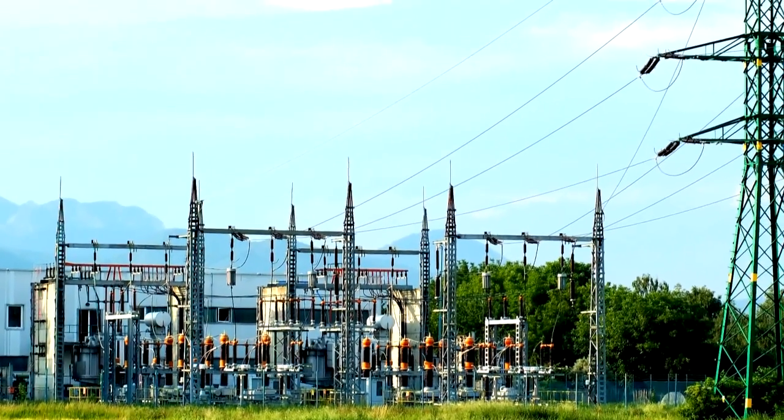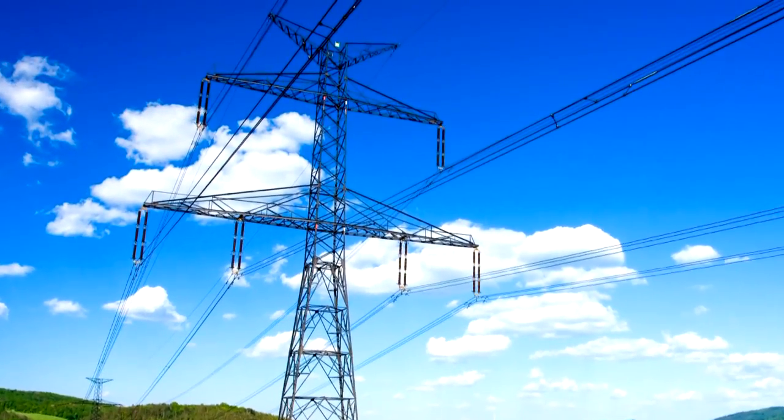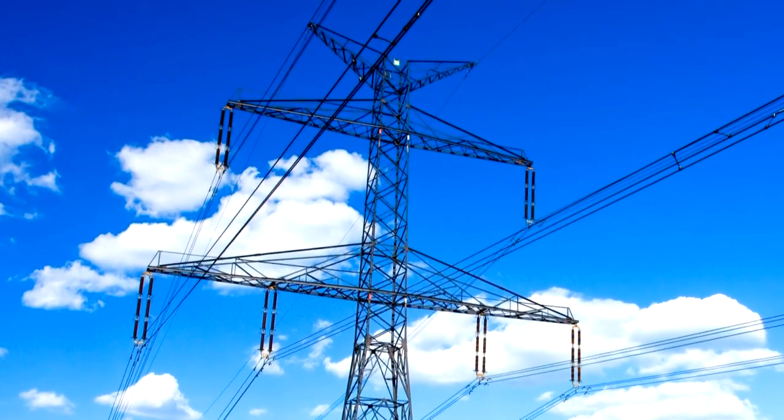First of all, what is a smart grid? We're all familiar with the electric utility power system that lights our homes and lets us run our appliances and computers. The smart grid is still an electric power system, but it's different because it lets you choose where your electricity comes from and when you want it delivered. Essentially, it's a smarter grid. This can save money and help the environment.